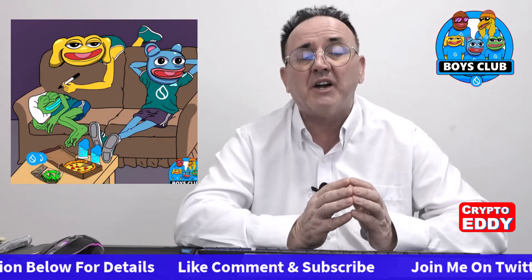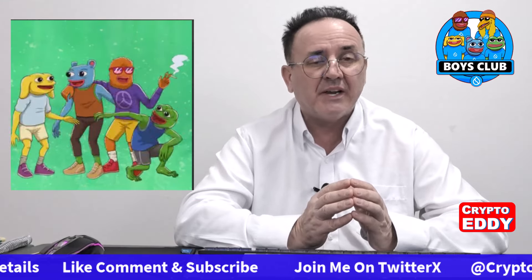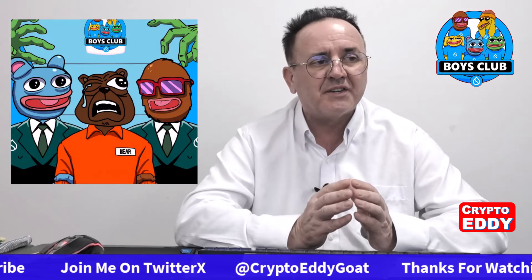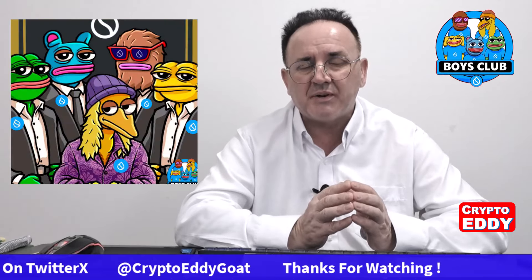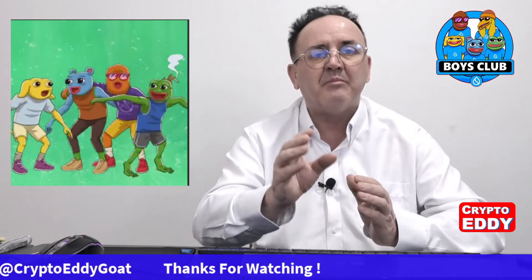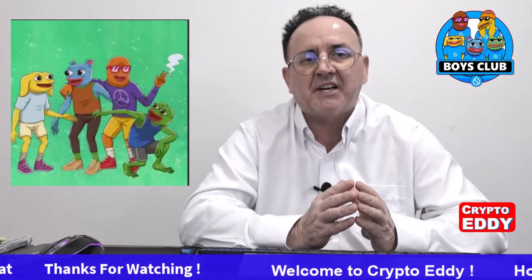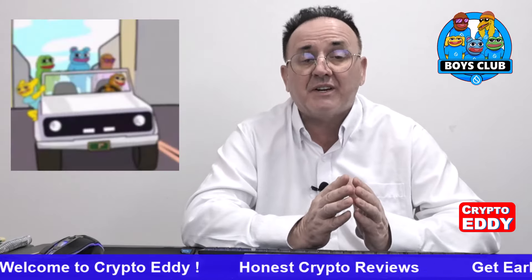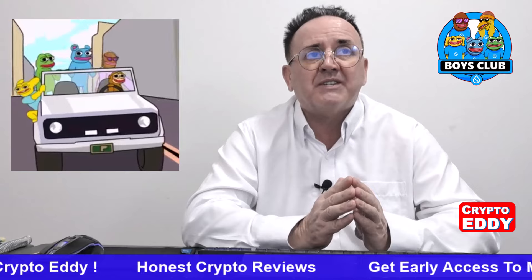you can get it in my VIP Telegram chat — it'll be in the buy and sell alert section and also in the general VIP chat, so you can get it in both those topics. There are details at the top of the description below on how to get into that chat.